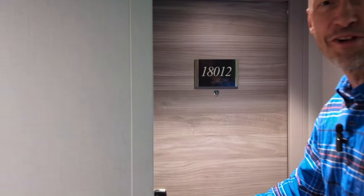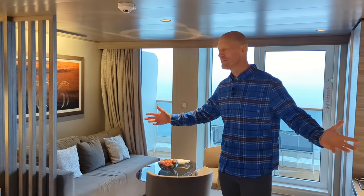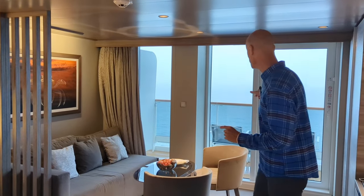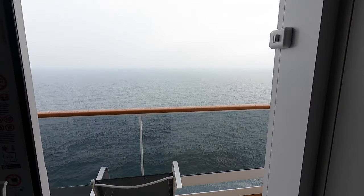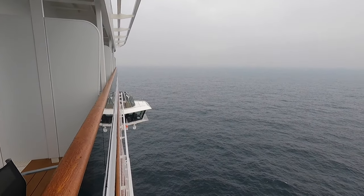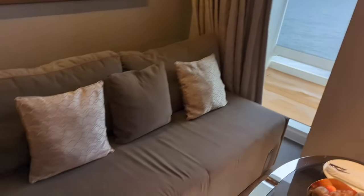We're in room 18012. Come on inside, let's have a look around. This is a pretty spacious suite here on MSC Uribia. It has a balcony out here. We are located on the starboard side toward the front of the ship where all the Yacht Club is located, at the very front of the ship, right behind the bridge.